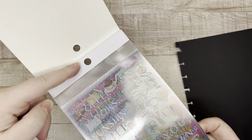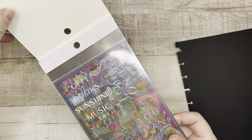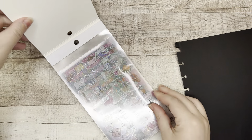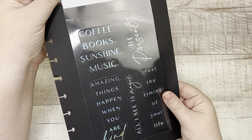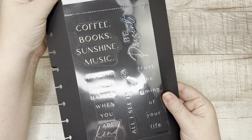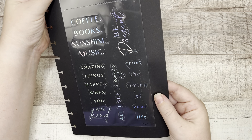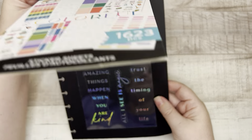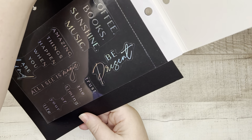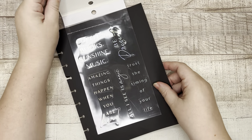It is glue bound at the top, but these pages are perforated, so you can just break off the page that you want. Here is the first sheet — it is holographic quotes: coffee, books, sunshine, music. 'Amazing things happen when you are kind.' 'All I see is magic.' 'Trust the timing of your life.' And 'be present.' There's your first page.